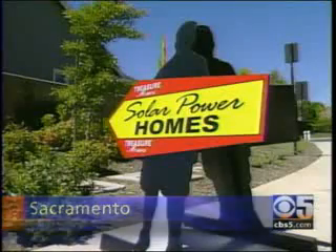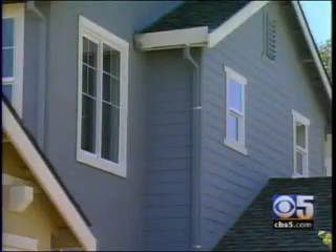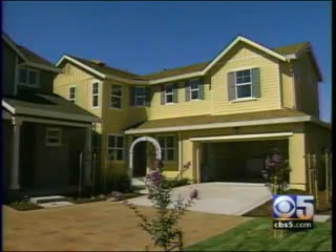For every $1 that you can save annually, it adds $20 in value to your house. Fallen Leaf at Riverbend is selling solar power, and people are buying, even in a downed real estate market.